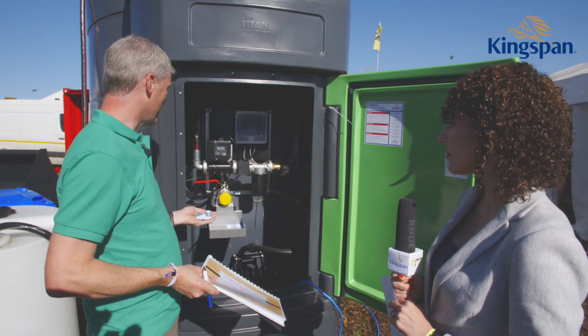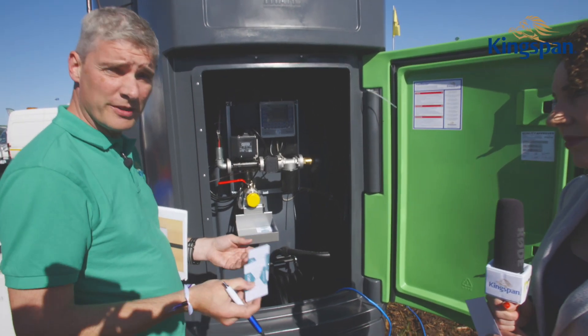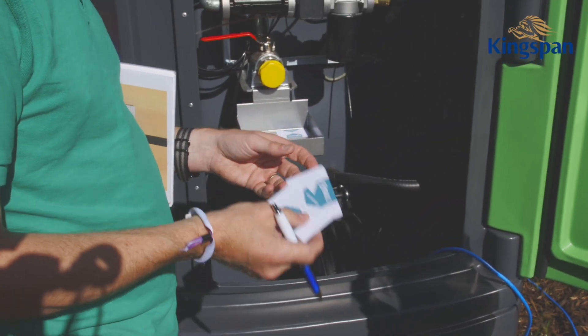How it works is basically there's a card access system. You can get cards or key fobs depending on whichever is more convenient for yourself.